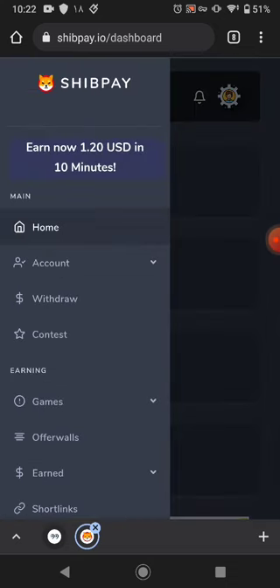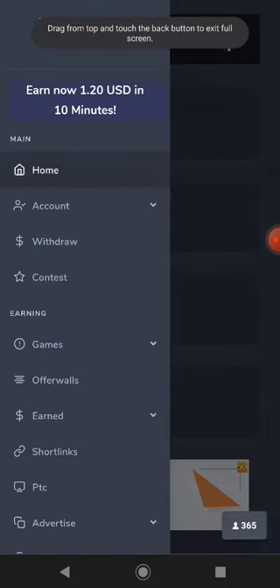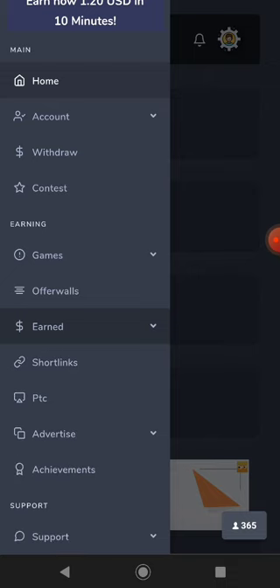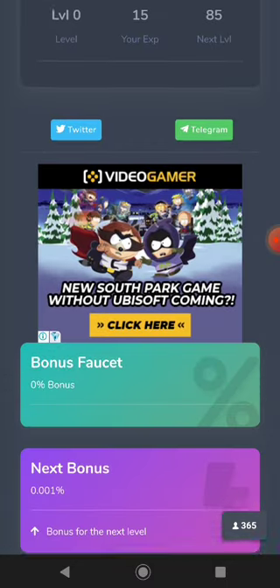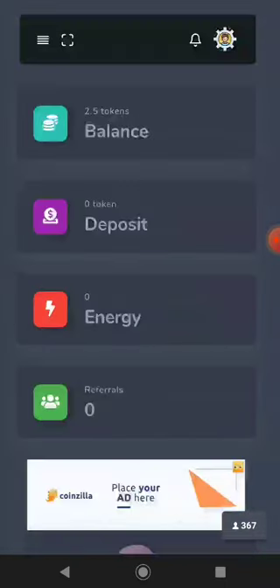There is a giveaway every week — not every day, but every week. You can participate in the spinning giveaway and earn more. Thanks for watching, guys. The website link is available in the description; click it, join, and you can easily earn. After I reach the minimum withdrawal, I will share the withdrawal proof of this website with you. Bye bye for now.